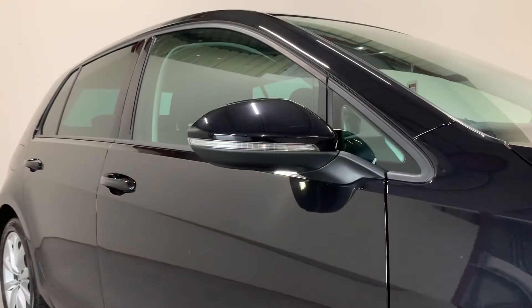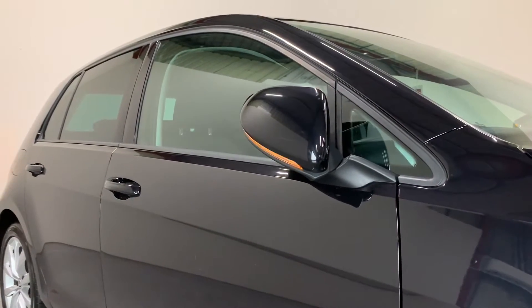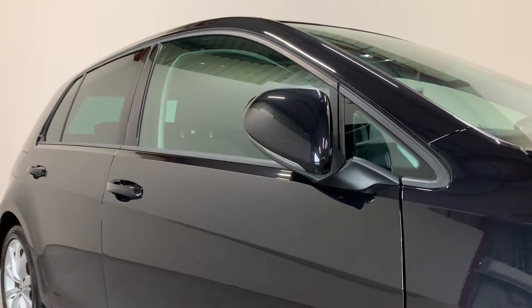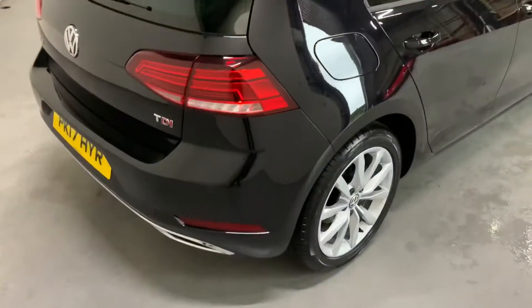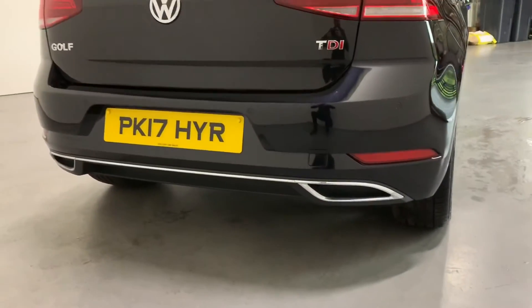When we lock the car we've got the electric folding mirrors which will fold and unfold as the car locks and unlocks. We've got privacy glass in the rear and you'll see the back bumper with the new style twin chrome tail pieces.